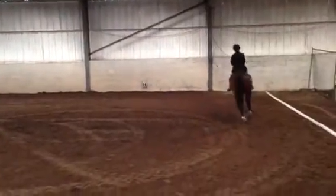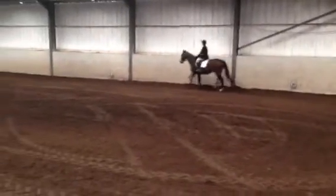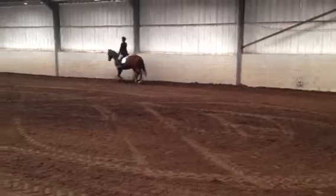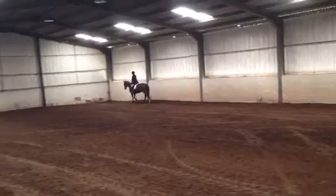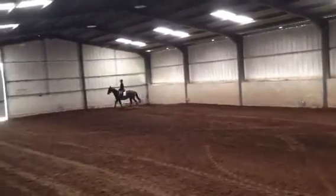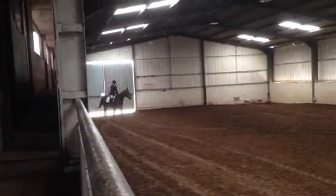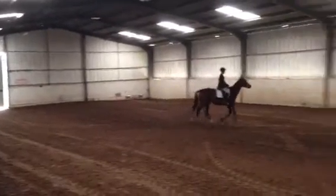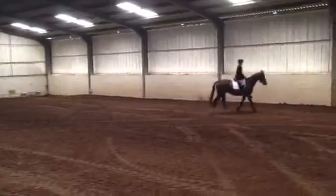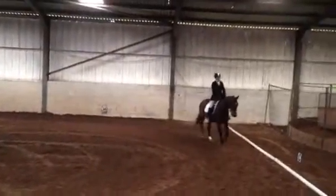A working trot around the arena to F. What are you, naughty boy? A working trot around the arena to A.